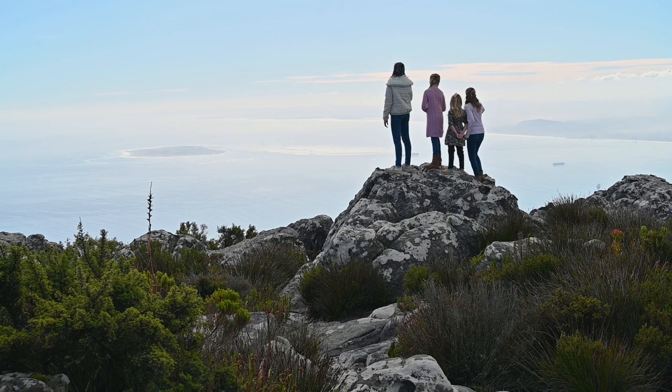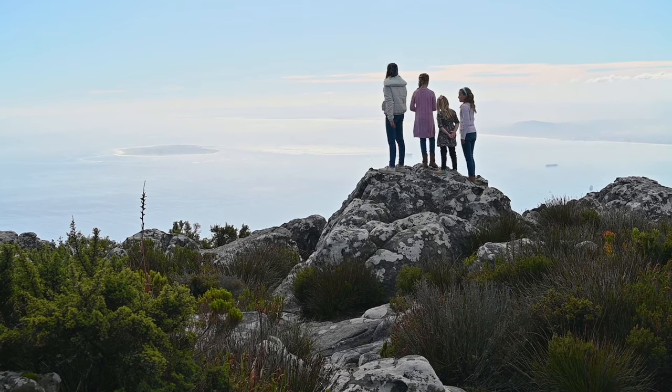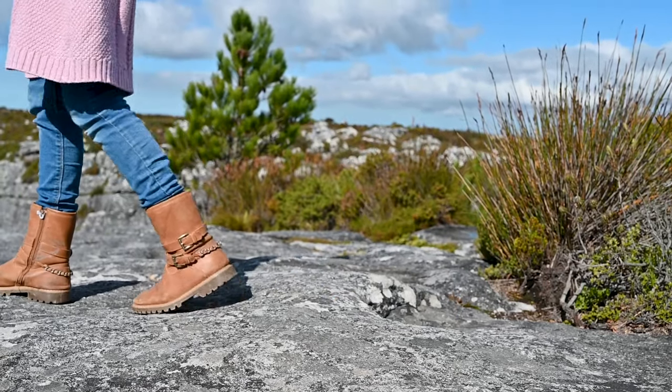When you get to the top, the elevation is 3,500 feet. That's so high — you're walking around on a flat top of a mountain.